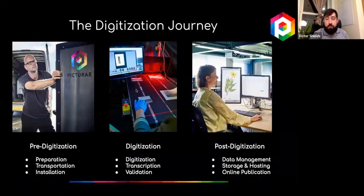Now that you know what we do, let's discuss how we do it. Although every collection is unique, you can organize any project into three phases of what we call the digitization journey: pre-digitization, digitization, and post-digitization. Today I'll focus on the different types of equipment we use to digitize different types of museum collections.